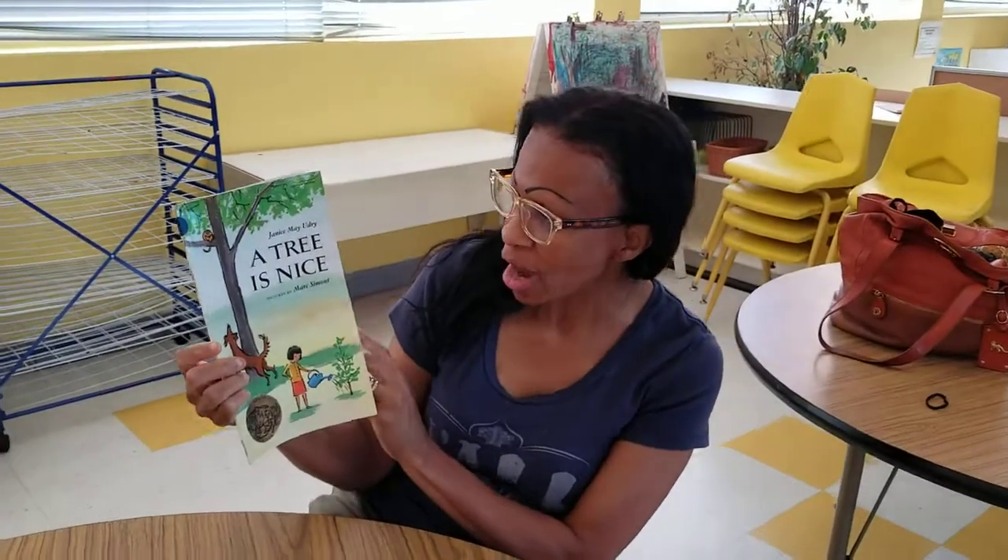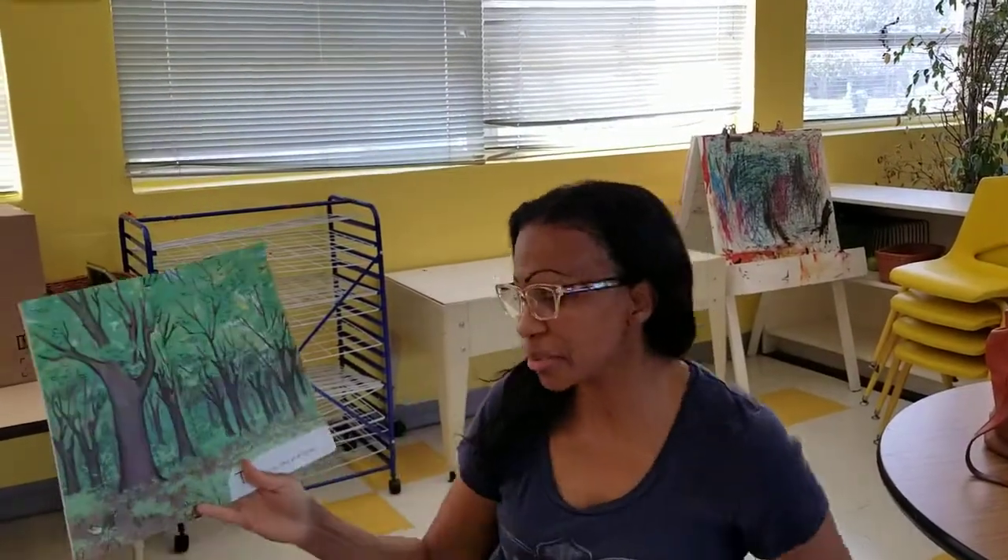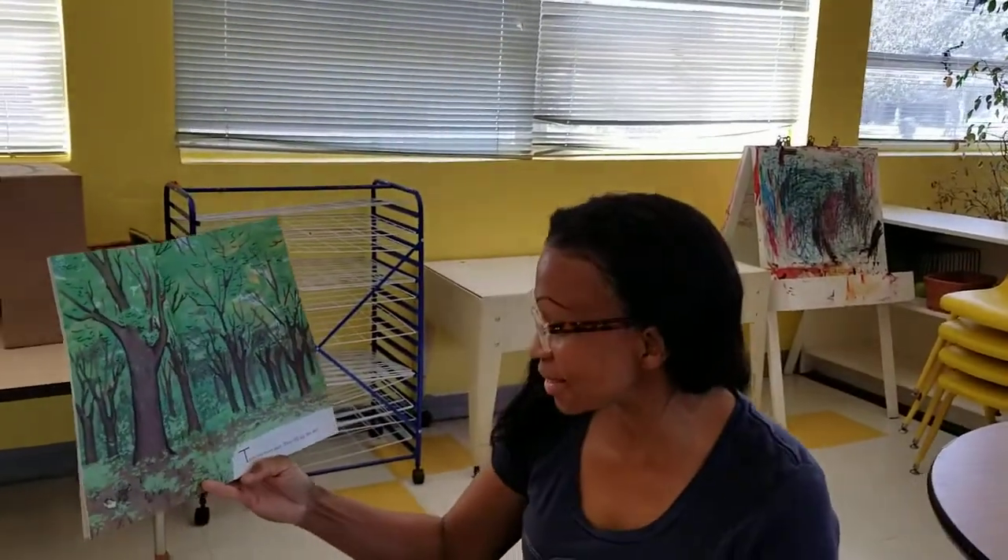Hi friends, welcome back. It's Miss Lisa with another time for story. A tree is nice. Since it's spring, we're going to be reading some books about spring stuff. And let's see what it says here.